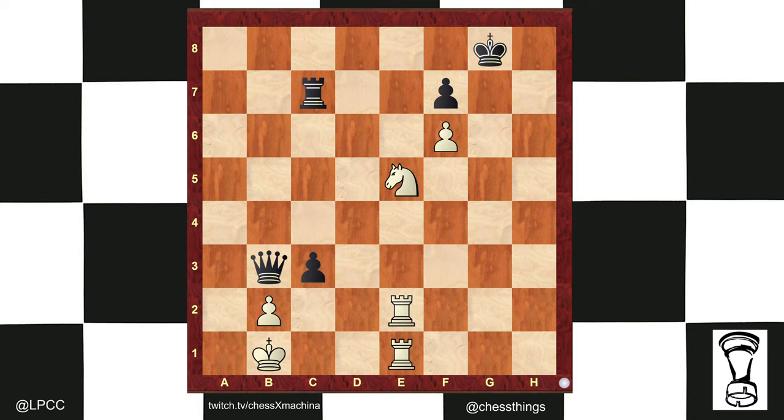Go ahead and pause the video. We're going to have an eventual checkmate on the 8th rank via a notable obstructive sacrifice. Let's kick it off with Rook g1.